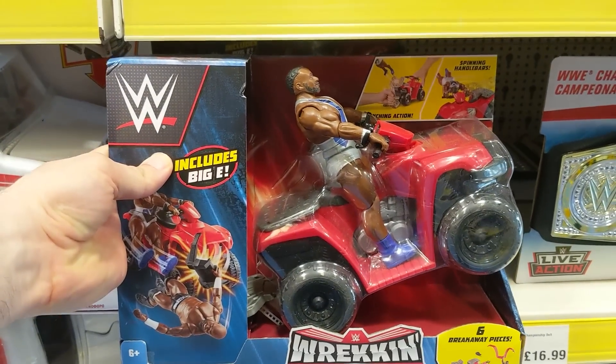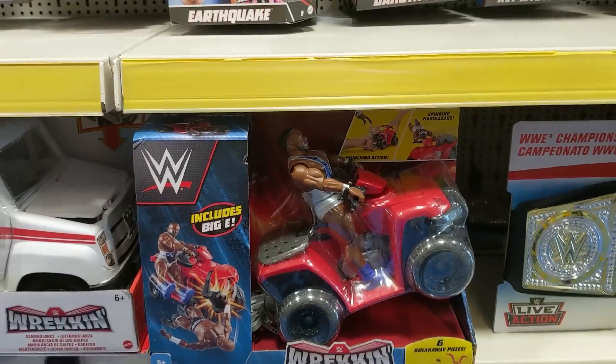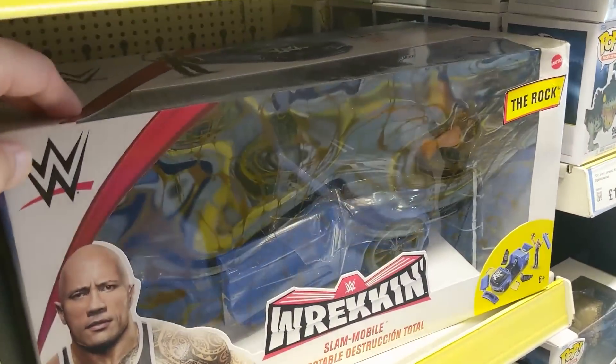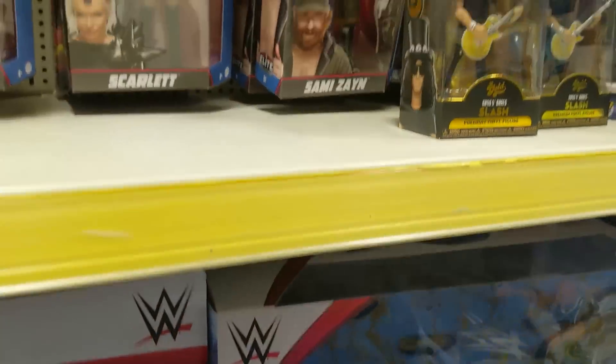Big E, who has a broken neck, trying to do a wheelie on an ATV. Down here we've got The Rock, who is about to get run over — so probably not the best place to stand for The Rock. But look at this range.